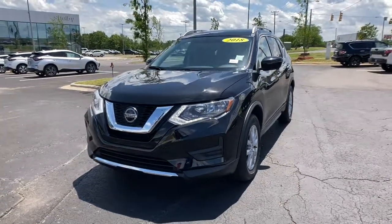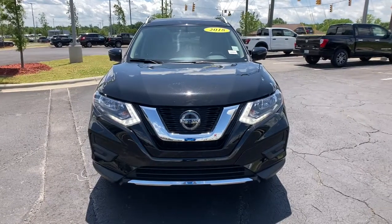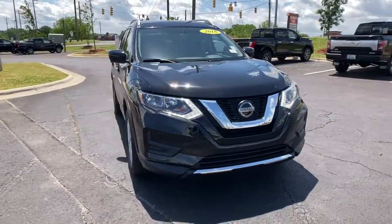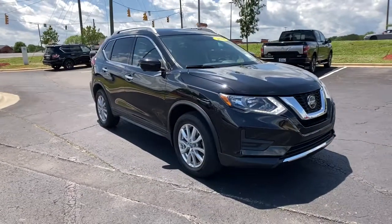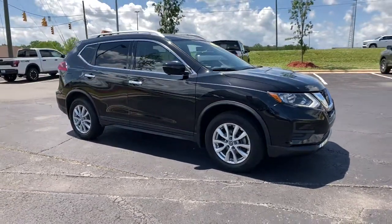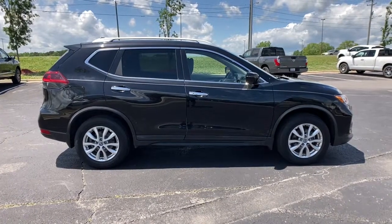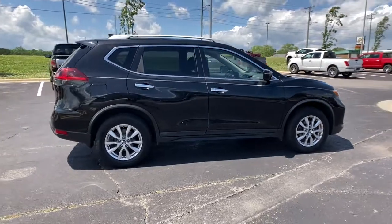Here is a wonderful 2018 Nissan Rogue. With less than 45,000 miles on the odometer, this vehicle provides excellent value. Style, security and efficiency blend beautifully in this Nissan Rogue, the handsome family-friendly compact SUV that offers standard driver-assist safety features and a smooth, responsive ride.